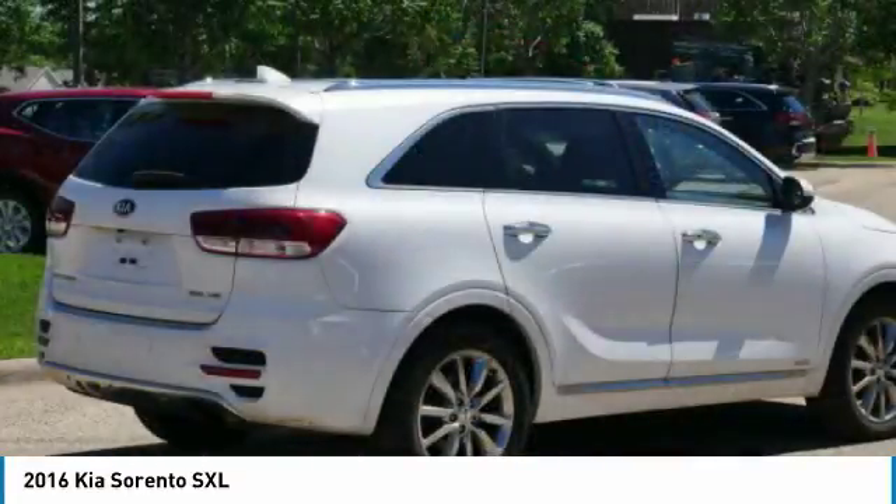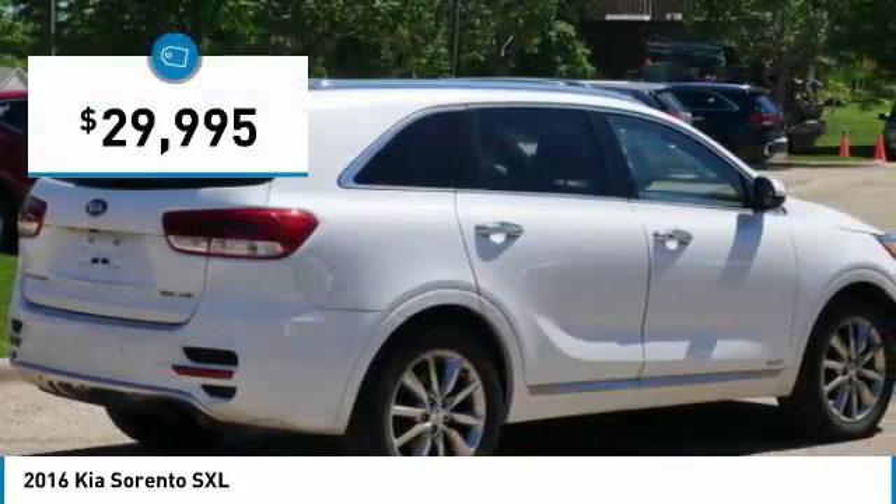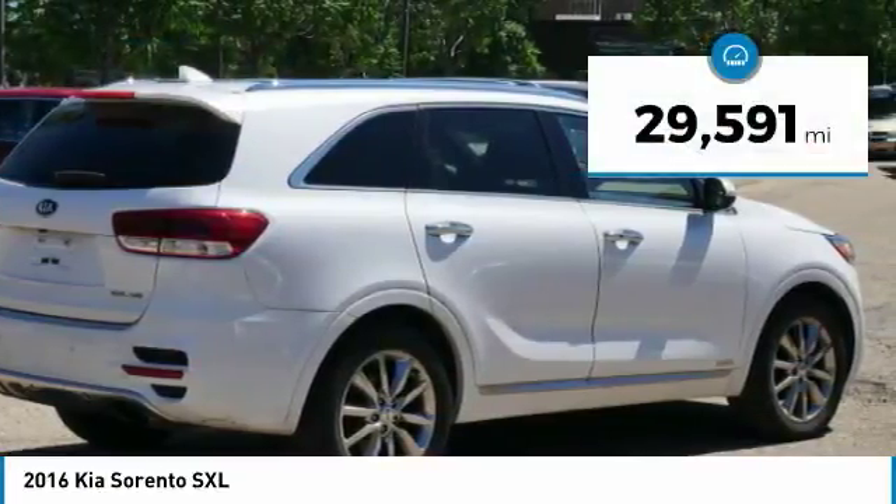Take one look at its stylish, sleek design and you'll want to cross over to a Sorento, priced below $30,000. This vehicle has less than 30,000 miles.